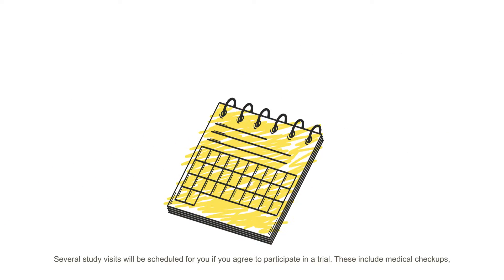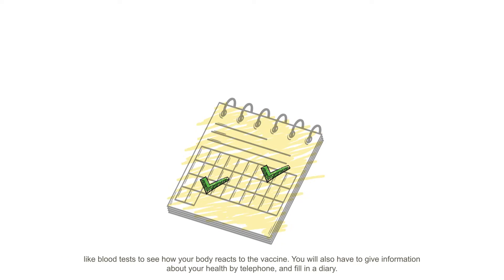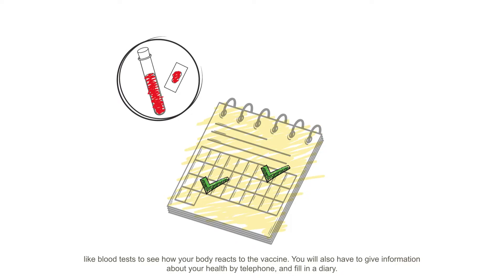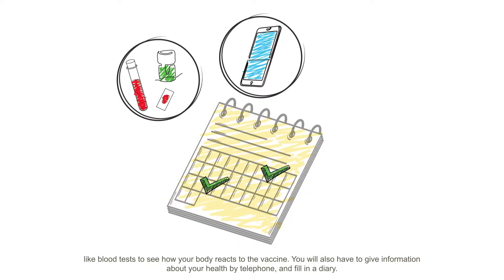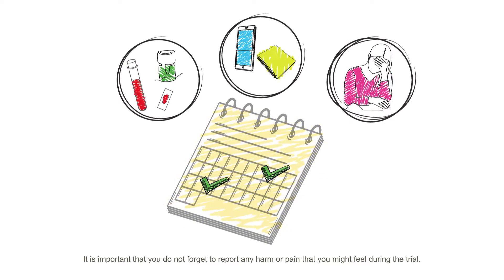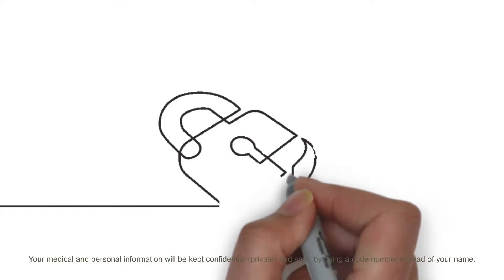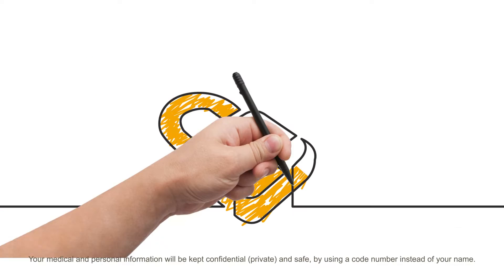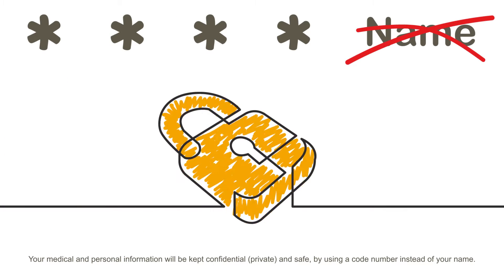Several study visits will be scheduled for you if you agree to participate in a trial. These include medical check-ups like blood tests to see how your body reacts to the vaccine. You will also have to give information about your health by telephone and fill in a diary. It is important that you do not forget to report any harm or pain that you might feel during the trial. Your medical and personal information will be kept confidential, private and safe by using a code number instead of your name.